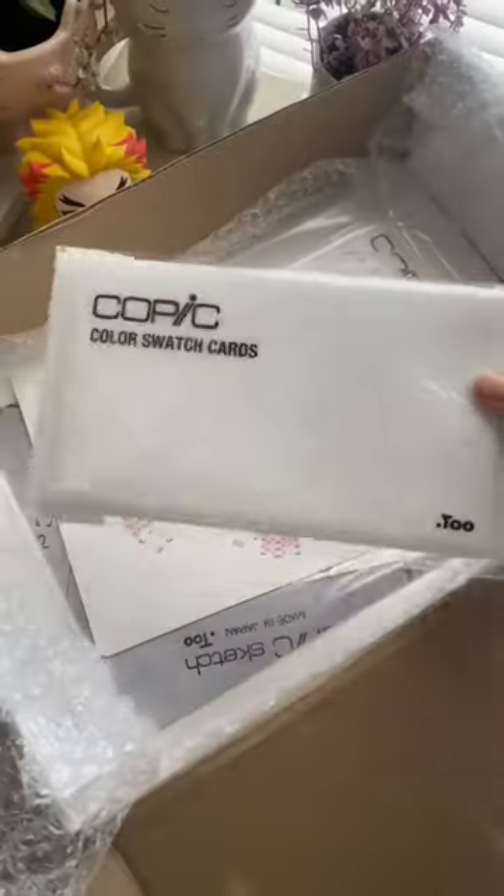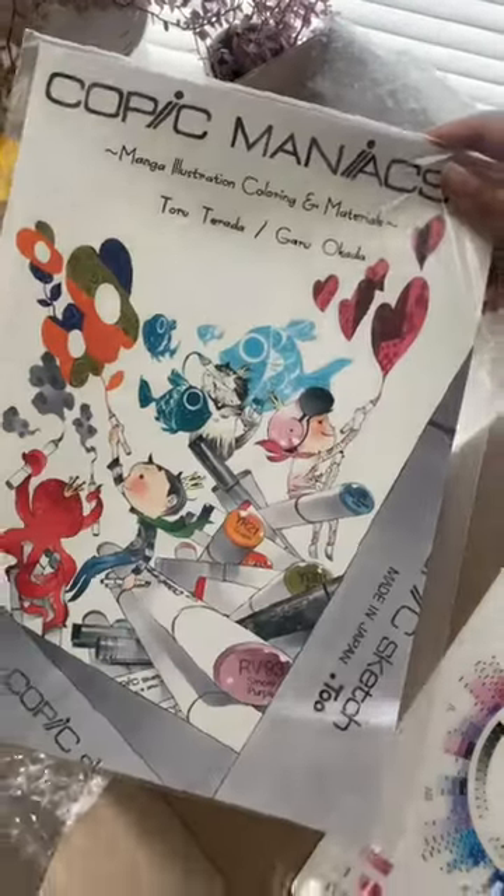I got some multi-liners, markers, and swatch cards, and this cute little book here. It's like a little guide on how to use the markers.